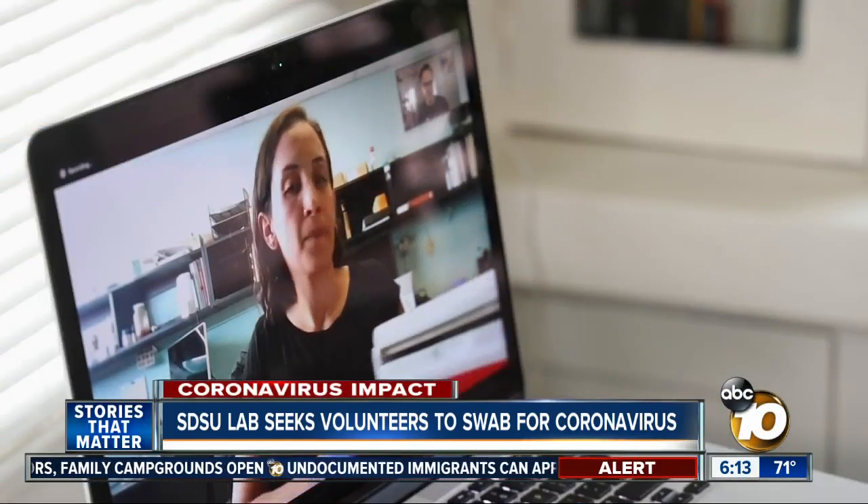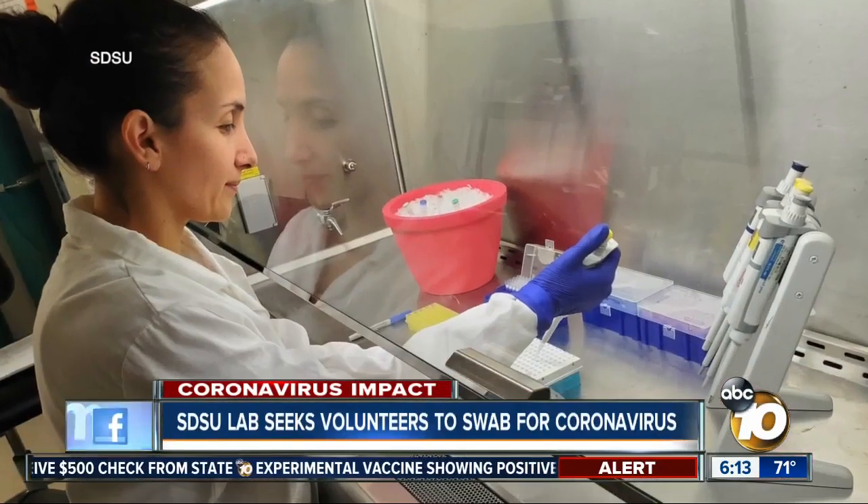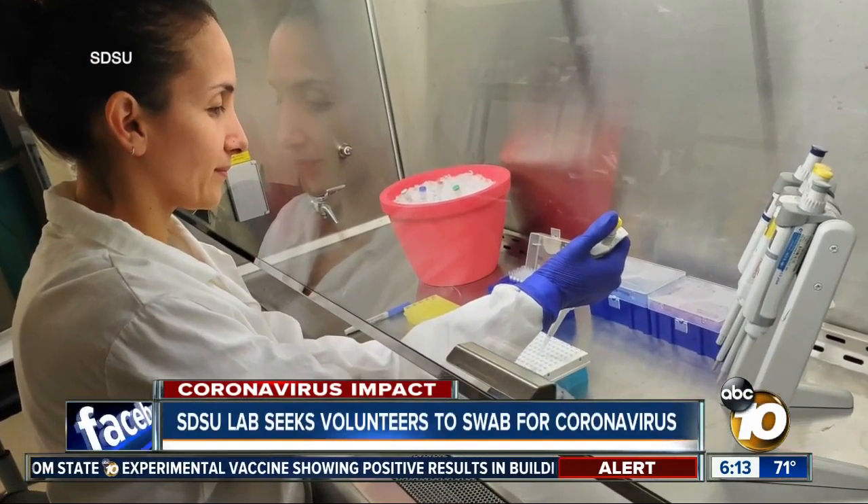You will receive a kit that will come in a cooler. Maria Isabel Rojas shows off the kit that's sent out to volunteers — these are the little synthetic swabs. Rojas is a PhD candidate at SDSU and is leading this project in the lab of Dr. Forrest Rower.